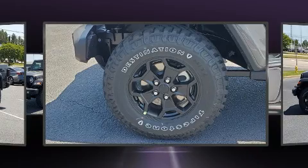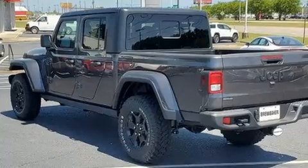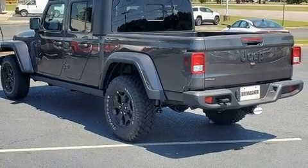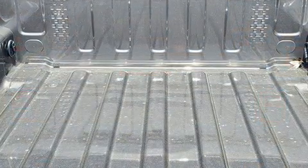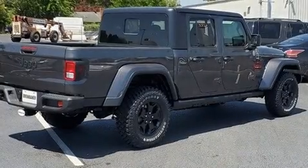Top features include front dual zone air conditioning, variably intermittent wipers, a leather steering wheel, fully automatic headlights, heated door mirrors, skid plates, and remote keyless entry.